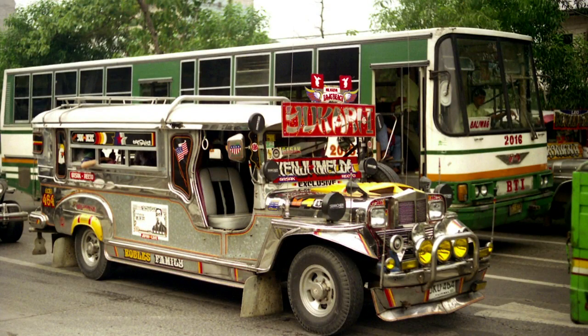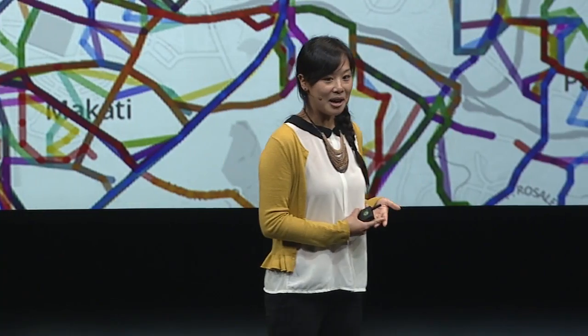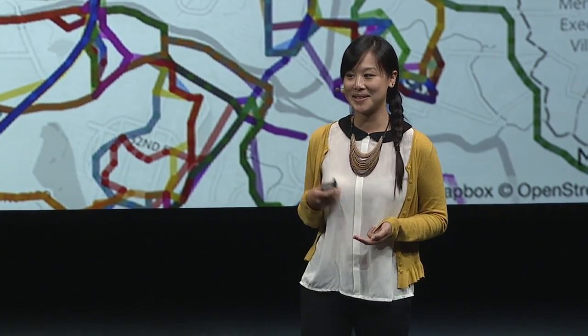This is a jeepney. Jeepneys are the most popular form of public transit in Manila. We've started to be able to visualize informal systems of transit in the Philippines, in Vietnam, and in some places mapping them for the very first time.